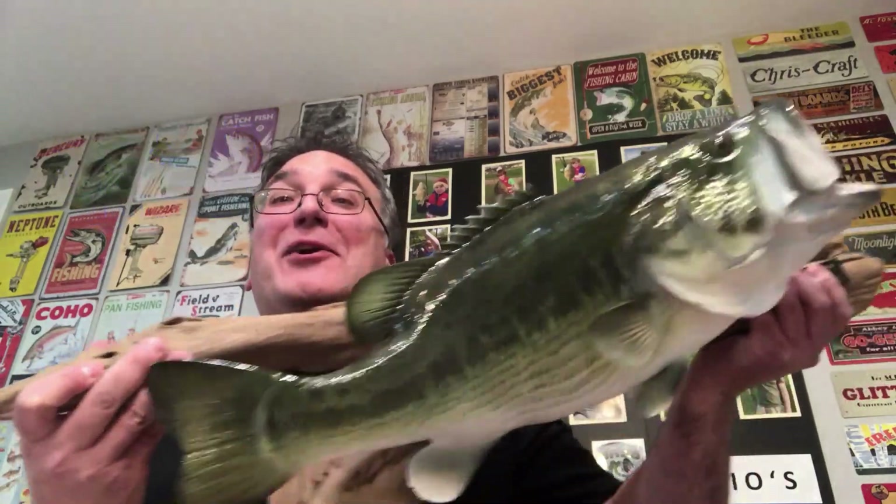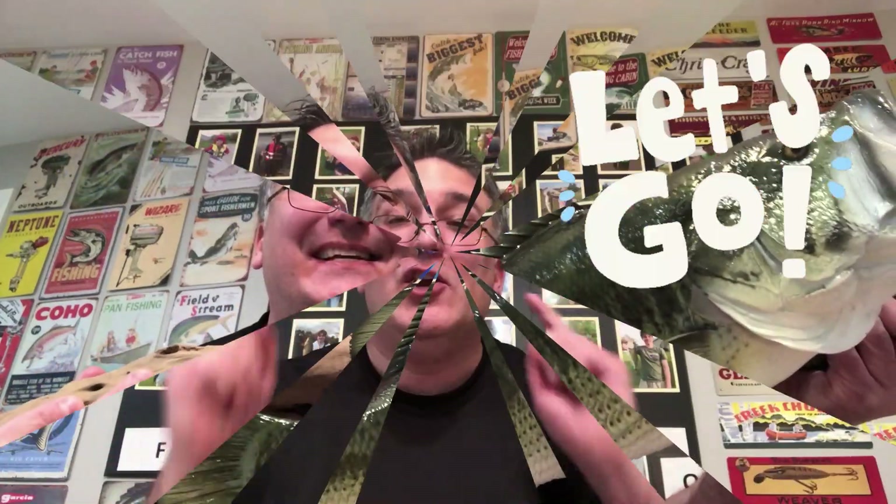This fishing hack is going to make you a better catcher man, not a fisherman. You ready? Here it is. We're going to take our steel hooks on all of our lures and replace them with blood red hooks on all our lures.